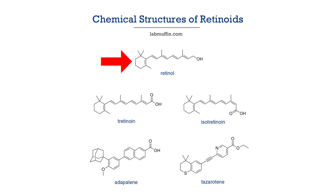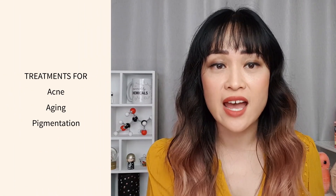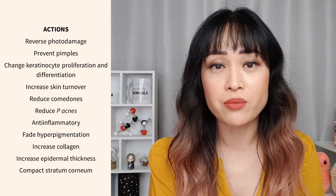Retinoids are vitamin A derivatives — for example tretinoin, retinol, Differin which is adapalene, and tazarotene. They're really popular ingredients in skincare, and it's also in Accutane which is isotretinoin, an oral medication. They have very powerful anti-aging, anti-acne and anti-pigment effects and there are lots of scientific studies to back them up.